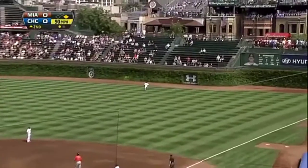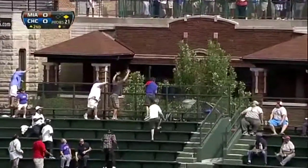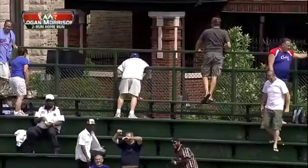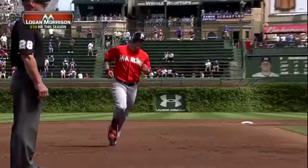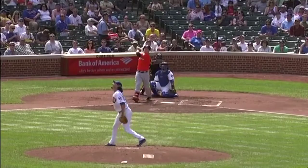And he smokes it to right field. It is deep. McDonald looks up, and it is out of here! Wow! All the way out of here.